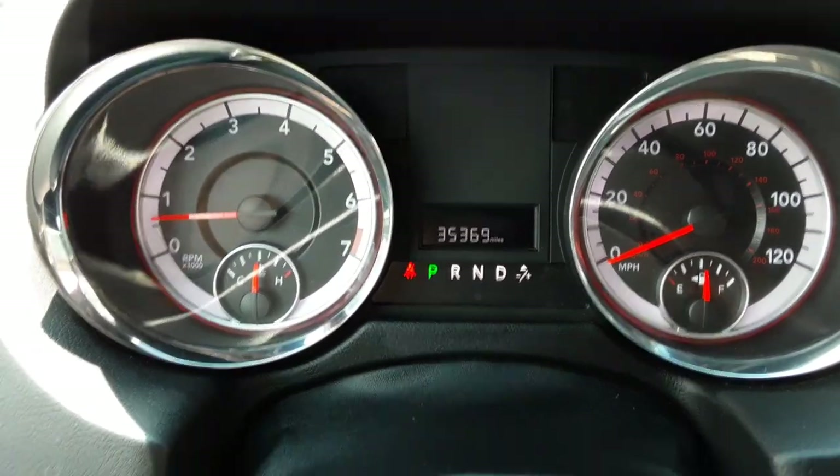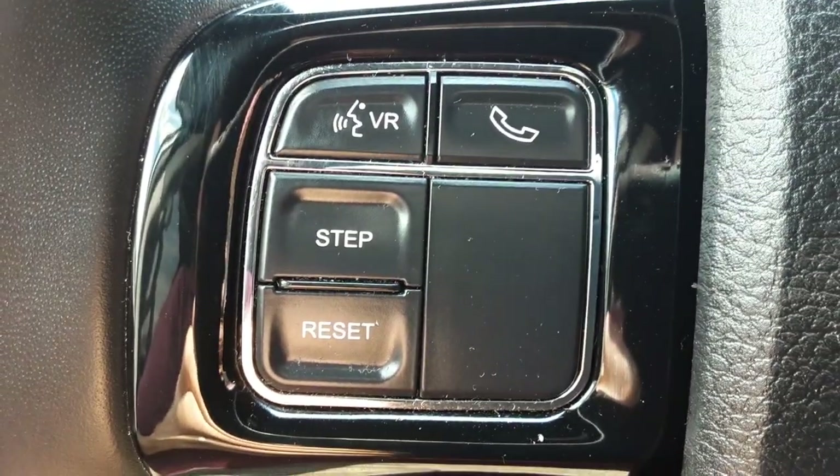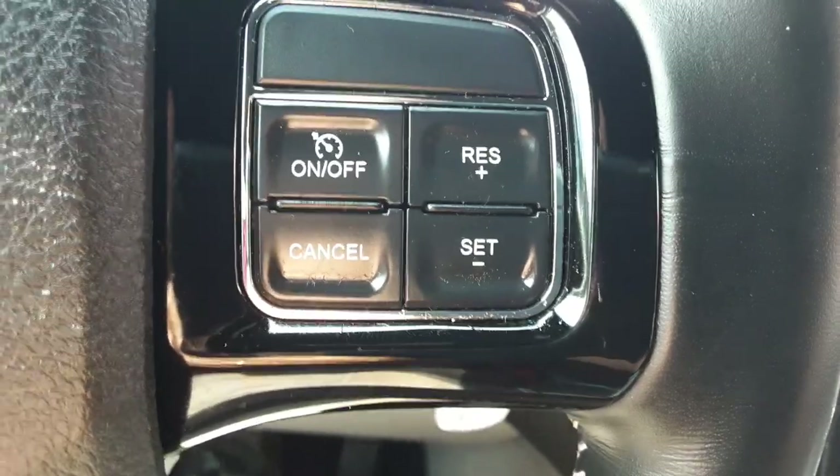Over here on the steering wheel, on the left side you've got the controls for your Bluetooth for your cell phone. Over on the right side you've got the controls for the cruise control.